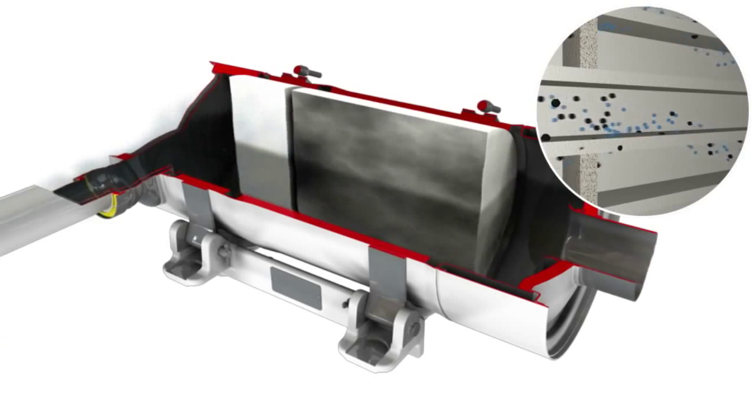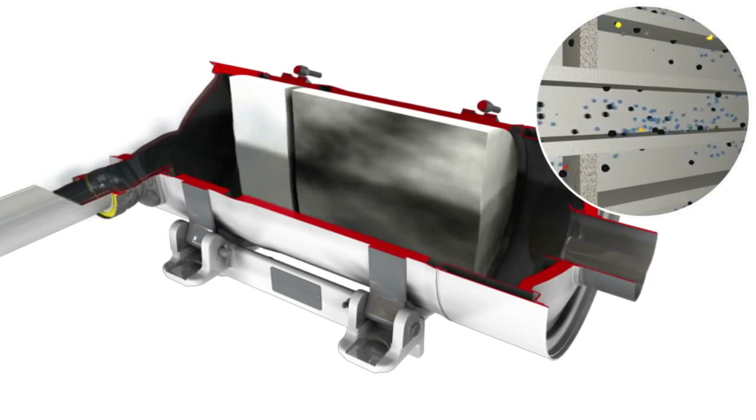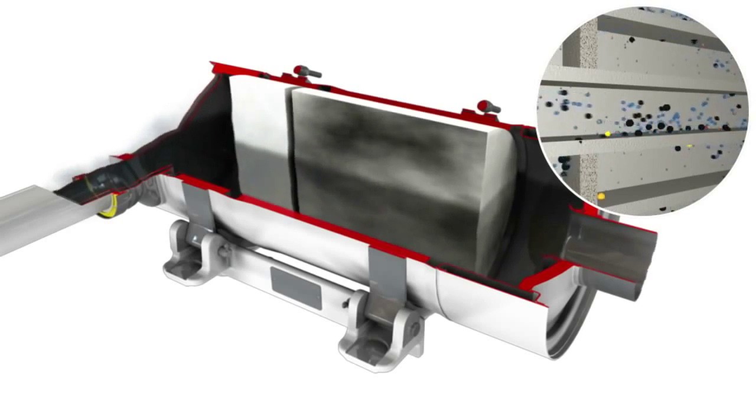For engines below the 130 kilowatt threshold, we use a catalyst to promote a reaction in the DPF to burn the soot at a lower temperature — hence the term low temperature regeneration. To achieve this, the filter is coated with a special catalyst that causes the soot to react with the nitrogen and oxygen in the exhaust stream, again reducing it to a harmless gas.